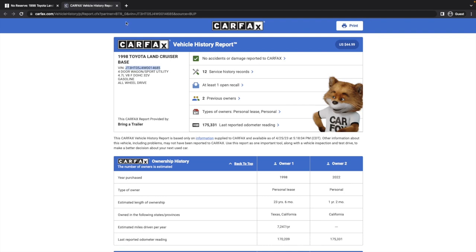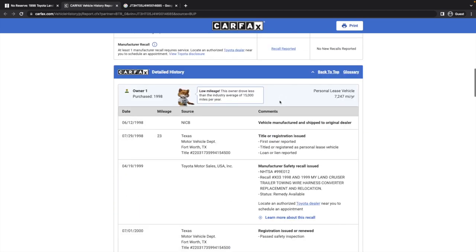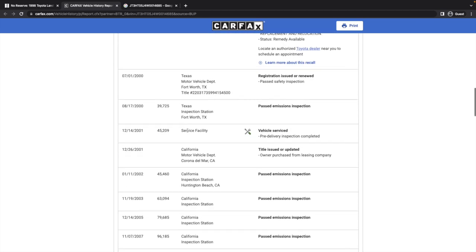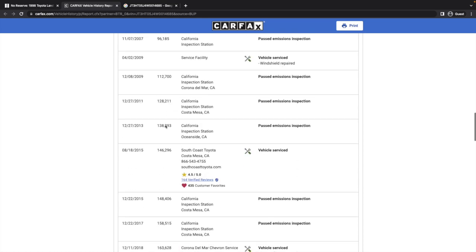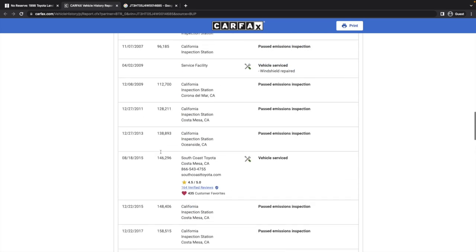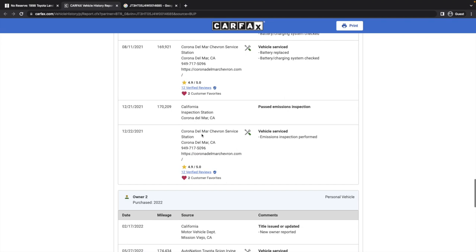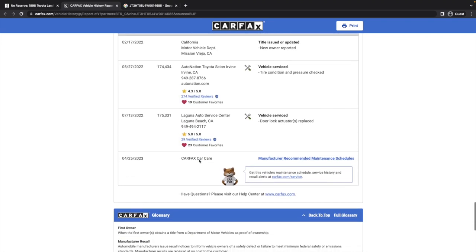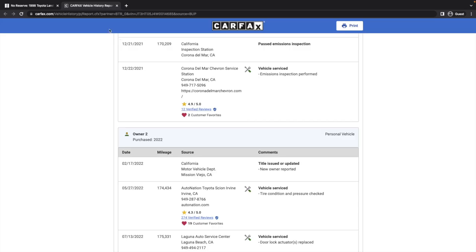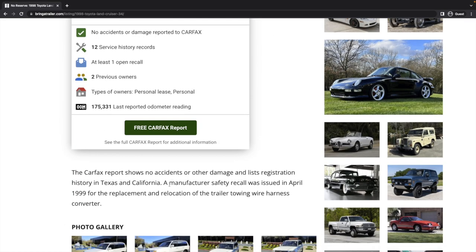Let's go ahead and look at the Carfax report. We'll also grab the VIN and Google it. The history in Texas and California lines up with the description, and mileage is ticking up normally. It was in the Dallas area, but most of its life was in Southern California. I plugged this into Google and vehiclehistory.com and nothing else shows up.